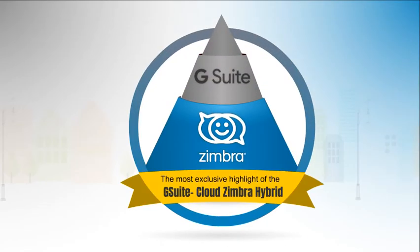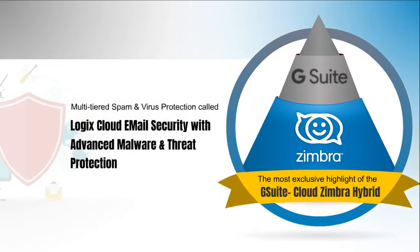The most exclusive highlight of the G Suite Cloud Zimbra Hybrid is the multi-tiered spam and virus protection called Logix Cloud Email Security with Advanced Malware and Threat Protection. This is applicable for both sets of users.